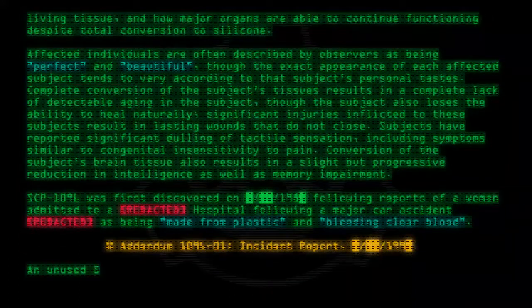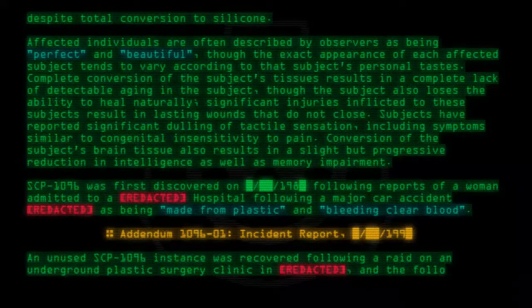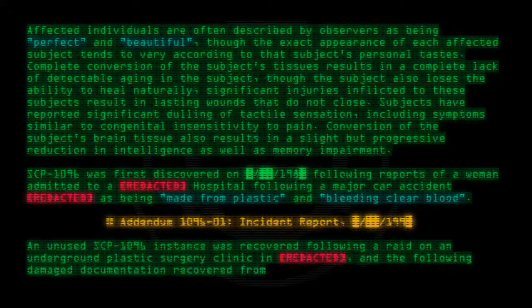An unused SCP-1096 instance was recovered following a raid on an underground plastic surgery clinic, along with the following damaged documentation recovered from the scene.